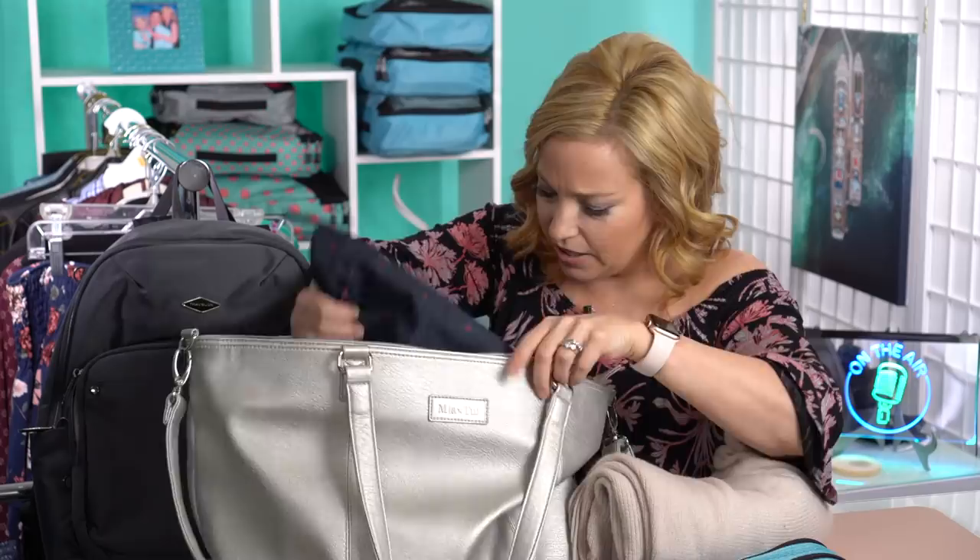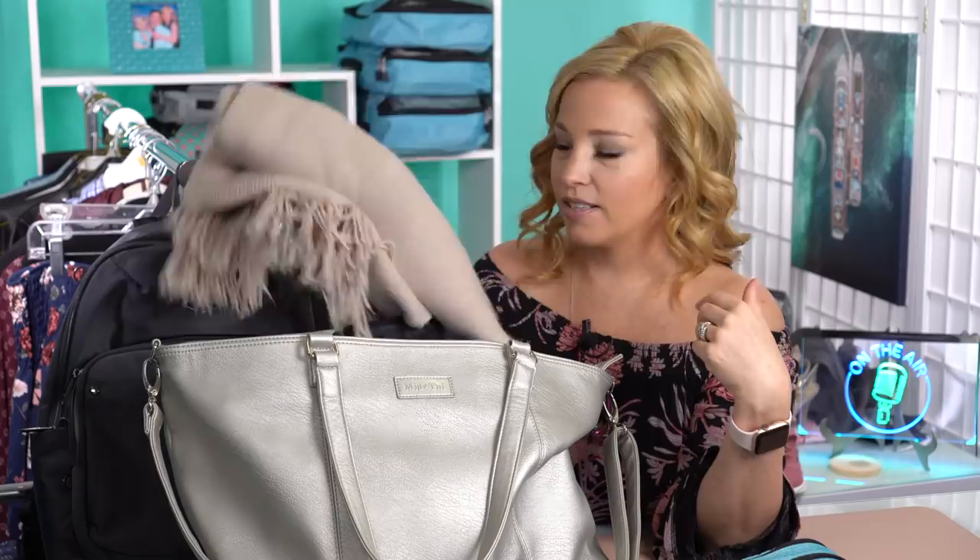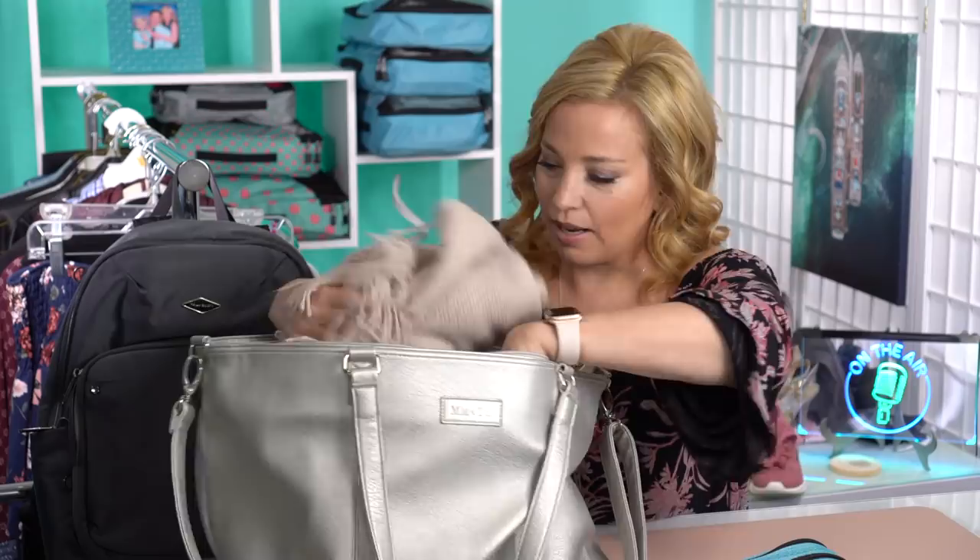The last item I have in here, in addition to my wallet which I'll be traveling with, is just a shawl that can double as a pillow. It could be used as a neck wrap, it could be used as a blanket to snuggle my son with — there are just so many different things that you can use a wrap for. So I highly recommend traveling with one of those.